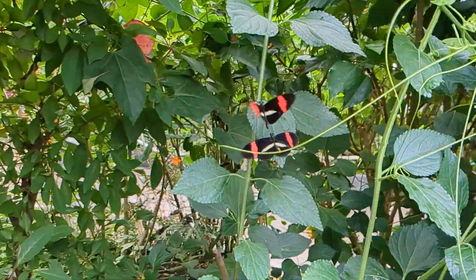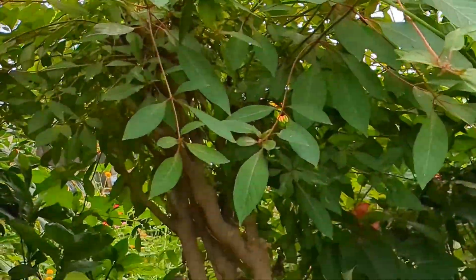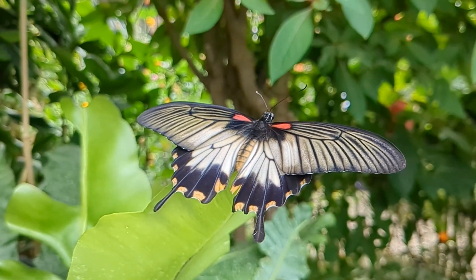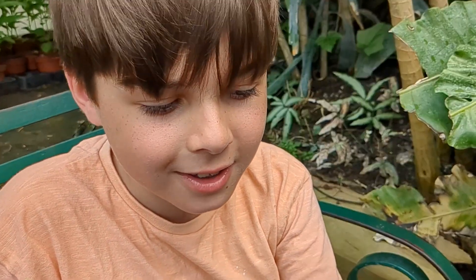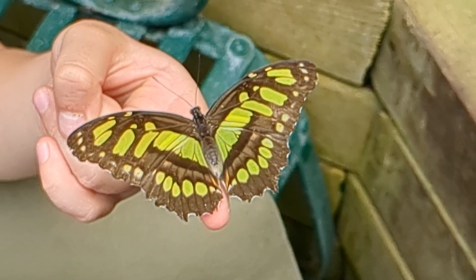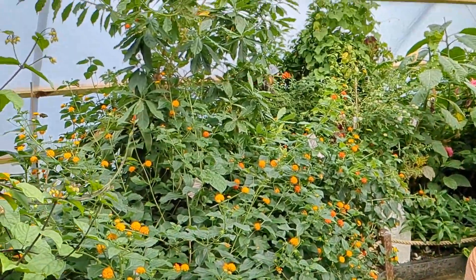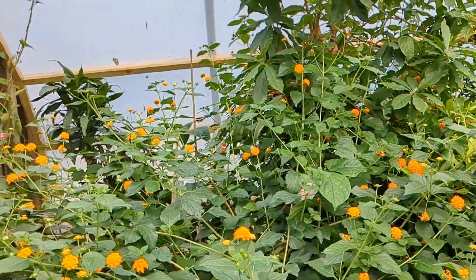We're in the butterfly enclosure and there's lots of different types of butterflies. Look at the majestic patterns on the back of the butterfly. Wow!